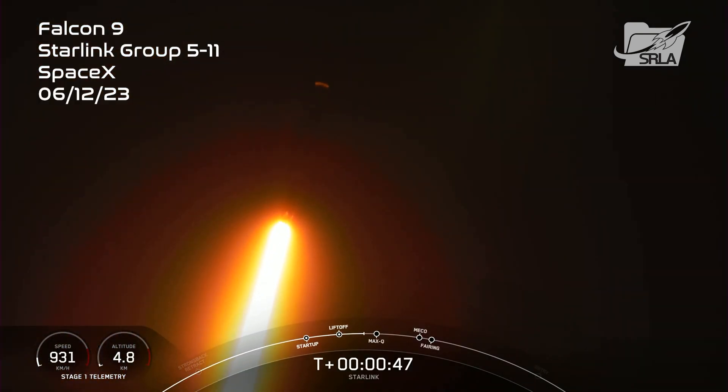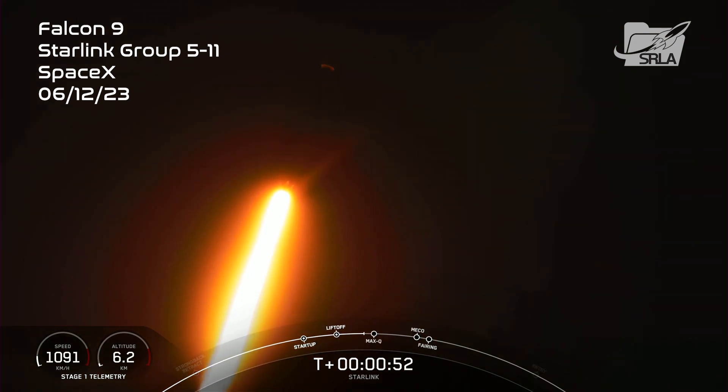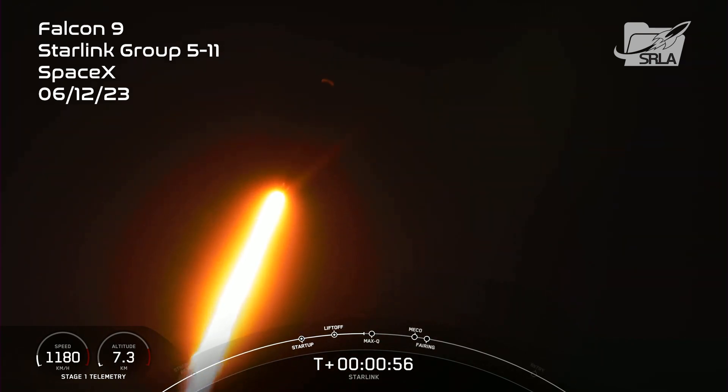Nominal power at telemetry. F-9 is currently going through the throttle bucket, which is when we throttle down the nine M1D engines in preparation for Max-Q.